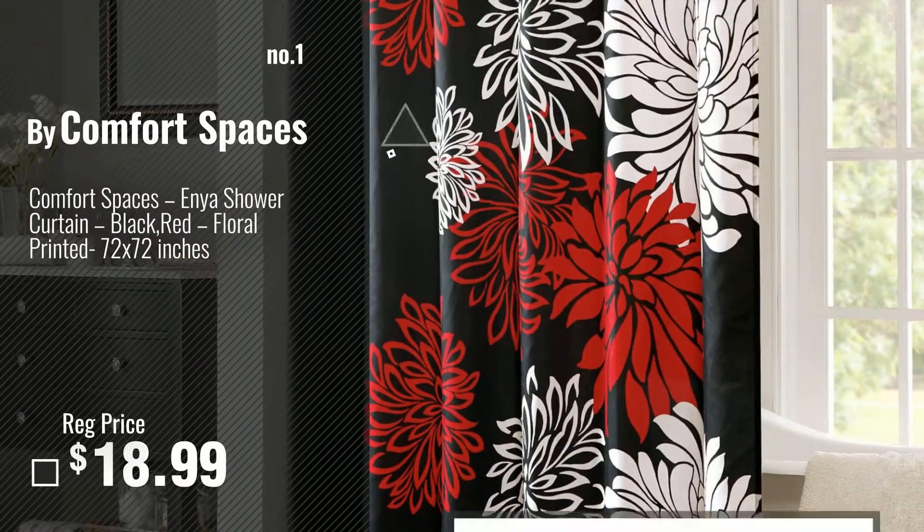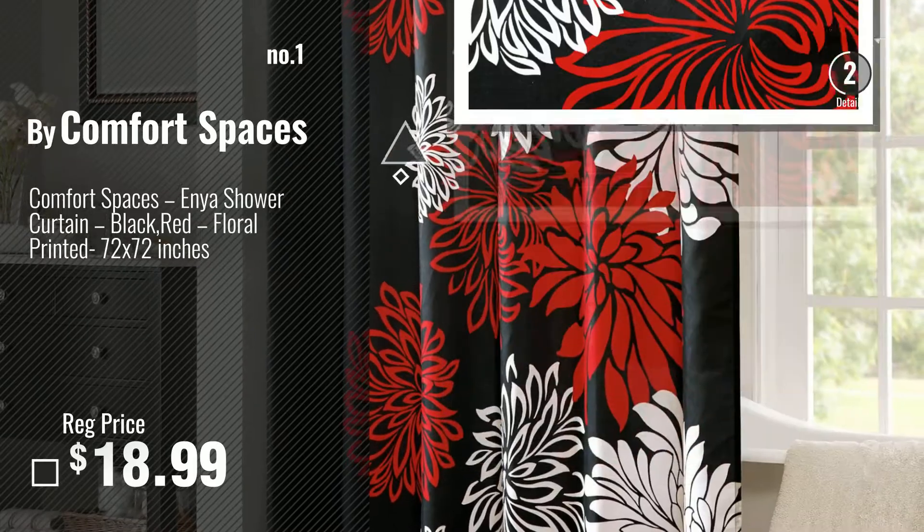Number 1, Most Popular: Buy Comfort Spaces. Watch this video, choose your favorite.